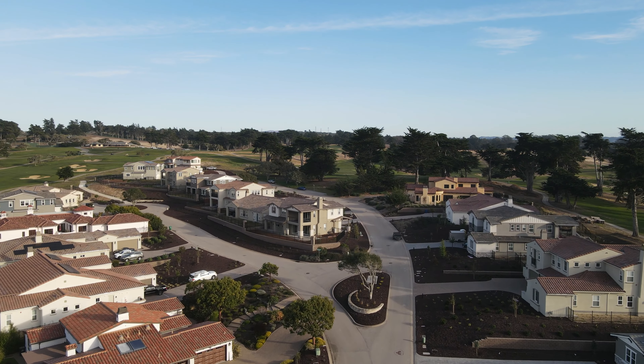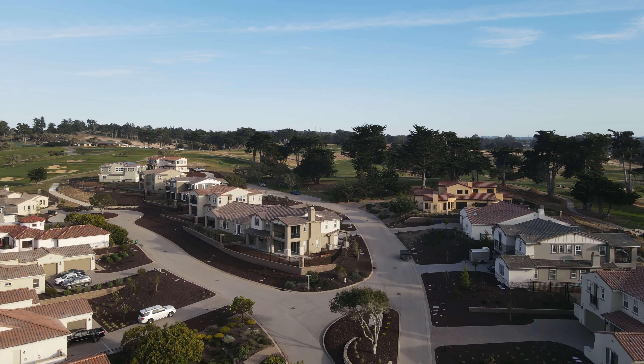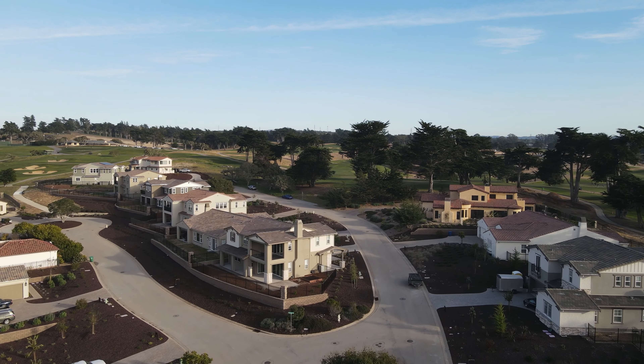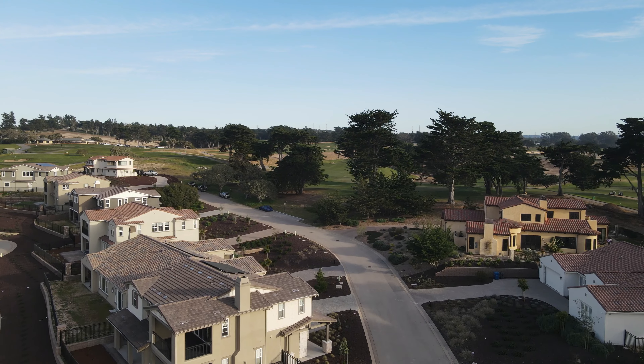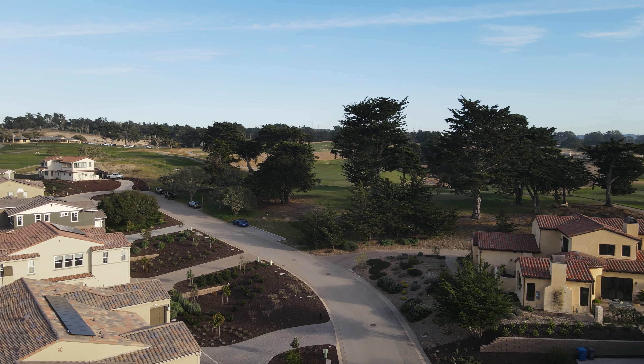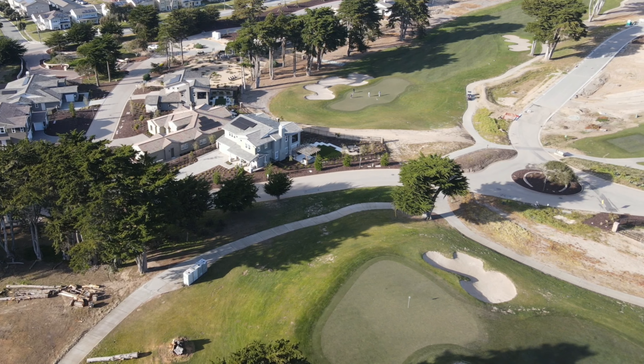As of February 2023, current prices range from $1,770,000 for Phase One, some of which are already sold out, to $2,211,990.